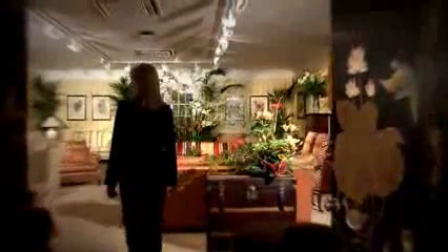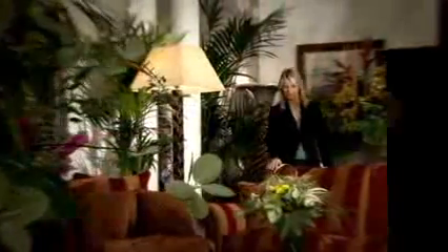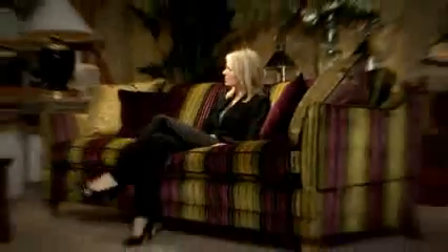Our lavish showroom is the perfect environment for you to make your personal selection. We have four distinct collections, each individually designed to meet your personal taste. At the heart of Duresta's heritage lies the classic hand tailored collection — a fusion of classically inspired pieces with luxurious fabric designs.